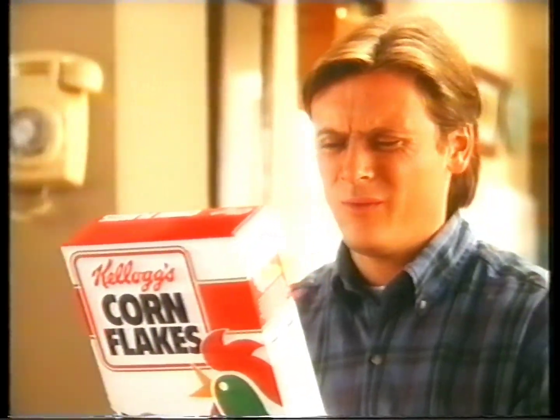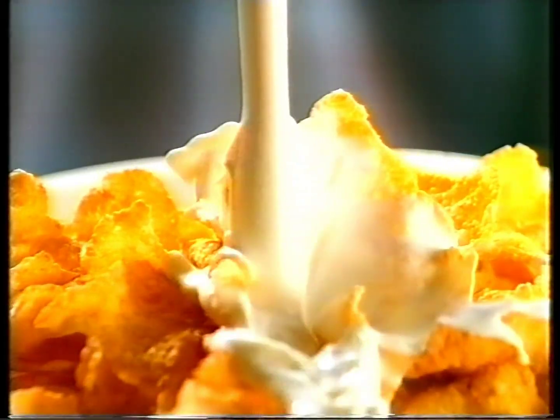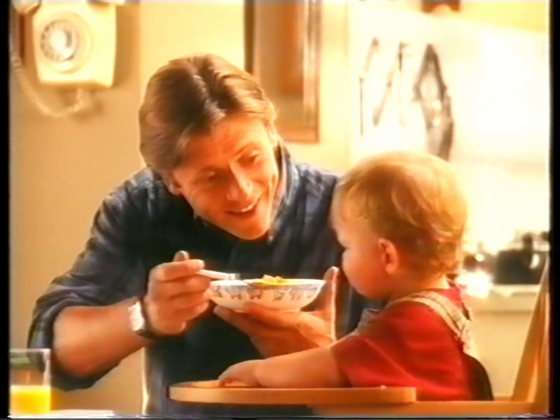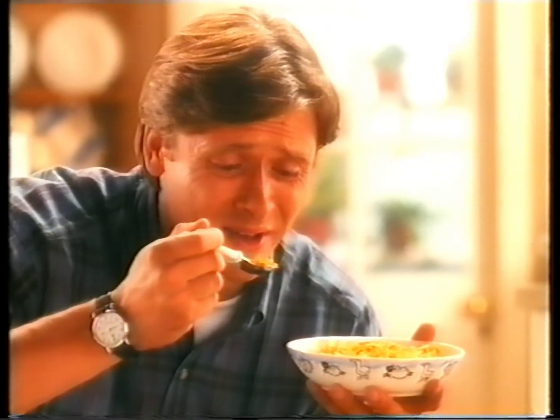I've got to go. Can you see to him? Cornflakes — he likes them. Kellogg's Cornflakes. Delicious flakes of corn drenched in ice-cold milk. Come on then. Here comes the big aeroplane. Oh come on, Daddy used to eat these. They're yummy.